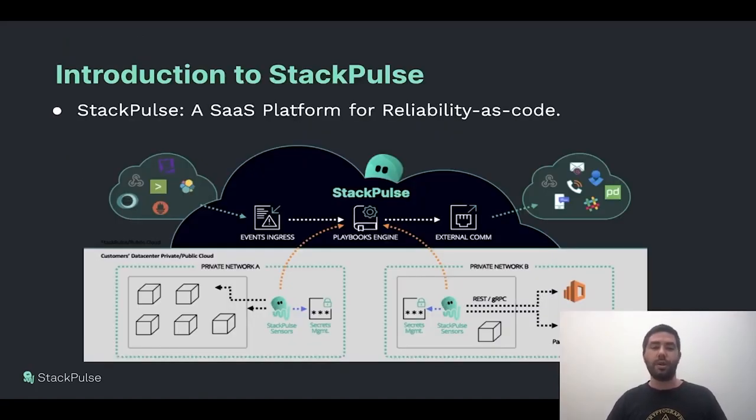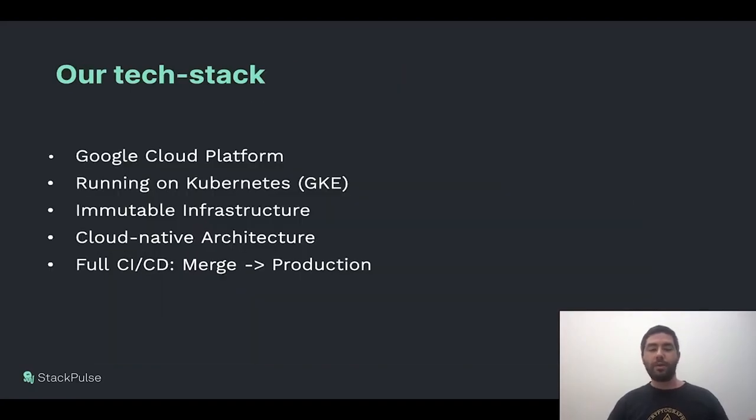So about StackPulse: StackPulse is a fairly new startup that creates a SaaS platform for SREs and for reliability in general. We call that reliability as code. We digest many events coming from monitoring systems, and we enable SREs to automatically respond to those events by executing an automation that we call playbooks. Playbooks help investigate and remediate events and resolve incidents automatically without any manual intervention, reaching a faster, safer resolution.